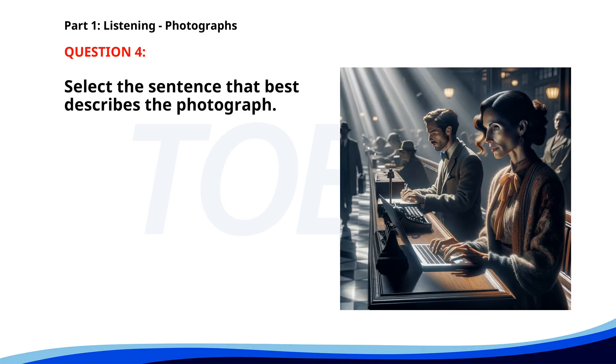Number four. A. A man is painting a house. B. A woman is typing on a laptop in a bank. C. A group of students is studying. D. People are attending a wedding ceremony. The correct answer is B. A woman is typing on a laptop in a bank.